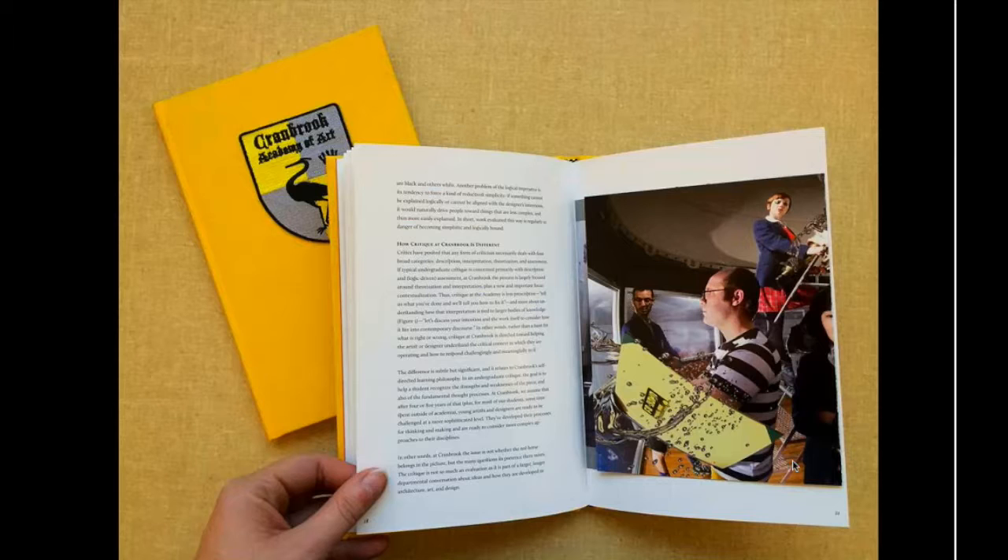Here's our most recent publication, "What is Cranbrook," or as we like to call it, the yellow book. If you haven't received one, you can request one from our website at the end of the presentation. It isn't necessary that you have one, but when you do have a chance to read it, you'll see that it will complement what we'll talk about today.